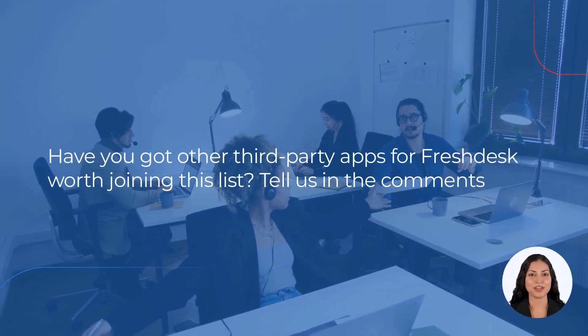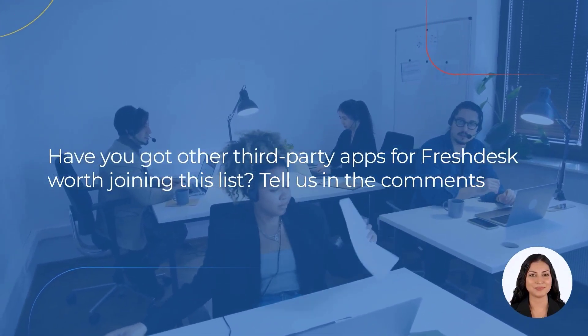Have you got other third-party apps for Freshdesk worth joining this list? Tell us in the comments.